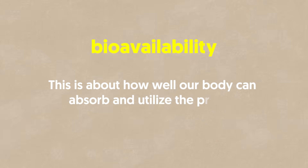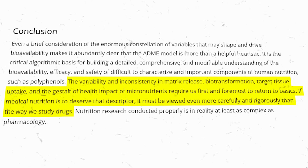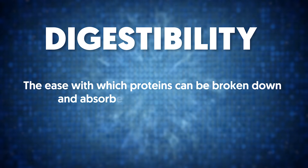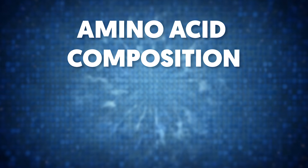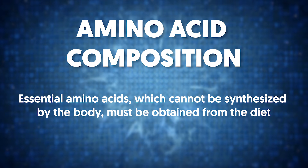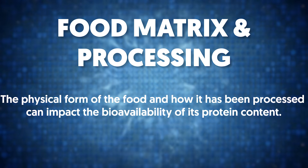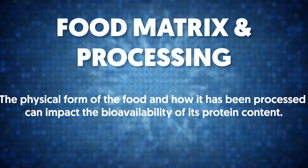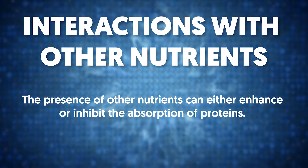Second, bioavailability — how well your body can absorb and utilize the protein. Several studies highlight the importance of bioavailability in complete protein foods, with key metrics including: digestibility, the ease with which proteins are broken down and absorbed; amino acid composition, since essential amino acids must be obtained from the diet; food matrix and processing, which can impact bioavailability; and interactions with other nutrients, which can either enhance or inhibit protein absorption.